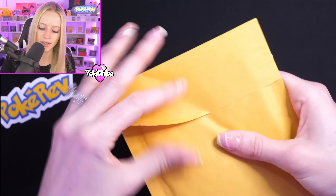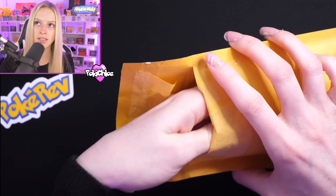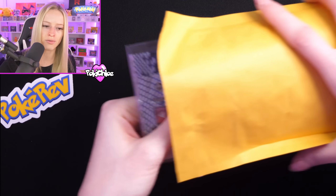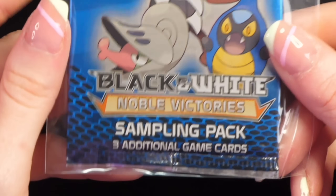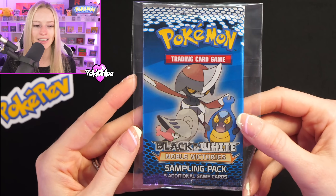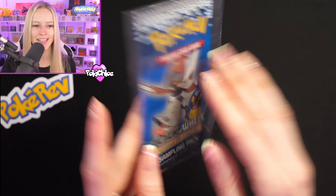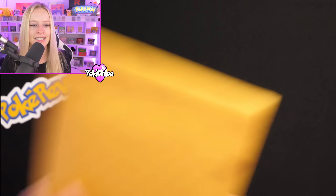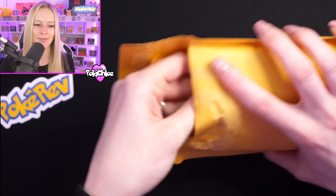This one does not feel like a slab — it feels a little thinner. We've got a booster pack here. We have got a Black and White Noble Victory sampling pack. This is really, really cool — I haven't got any packs like this in my collection either. You get three additional game cards there. I love the variety we're getting: graded packs, PSA slabs, and now a booster pack too. I'm really, really excited about this.